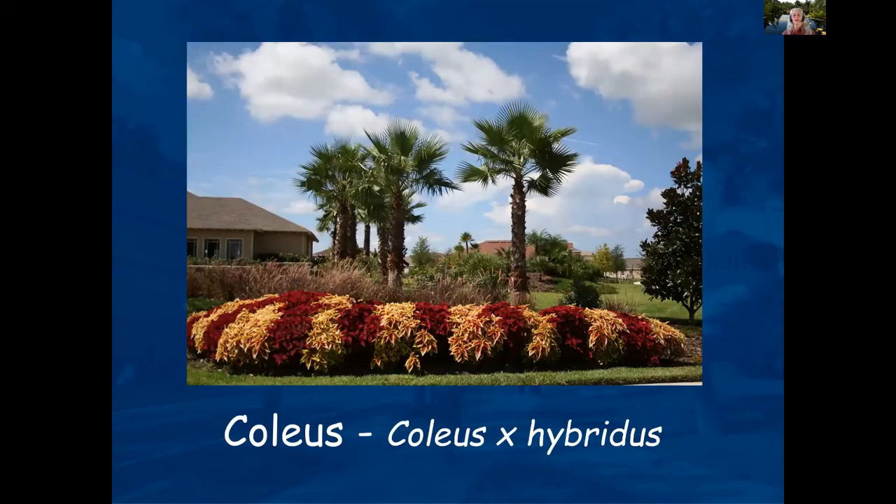Coleus — I always thought it did well mostly in shade, but obviously this is a pretty happy growth hedge of these particular coleus, showing it can do well in more sun too.